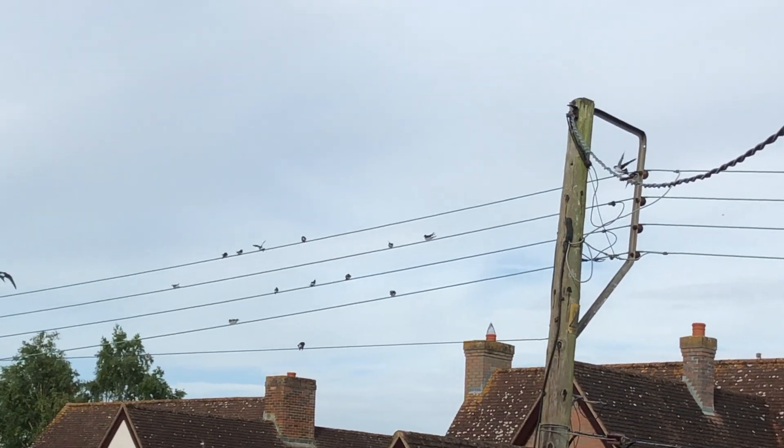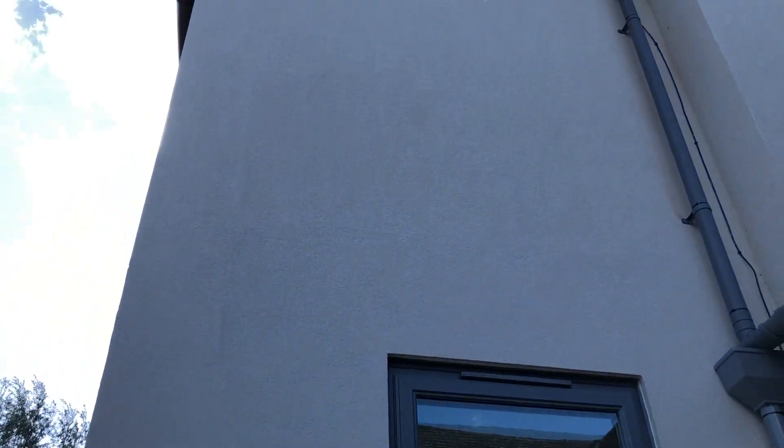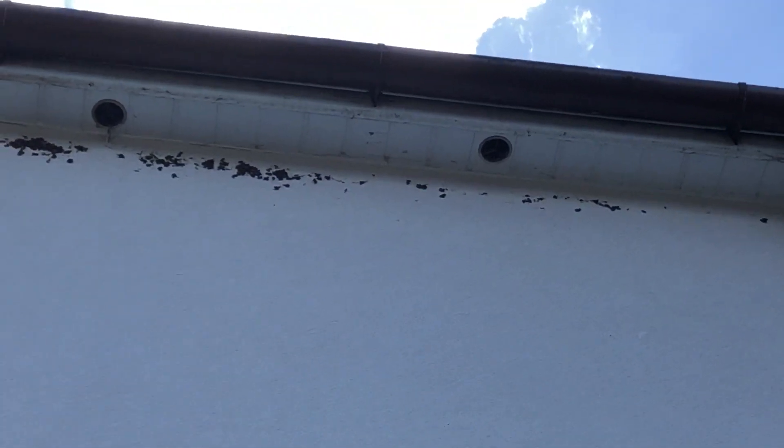Let's find out about their nests. Can you see those marks up on the wall? They're from where the house martens are starting to build new nests.